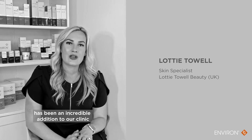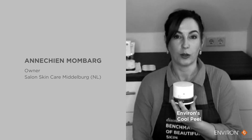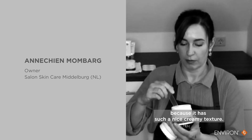Environ Cool Peel Technology has been an incredible addition to our clinic due to its non-invasive intelligent skin peeling system. The Cool Peel of Environ is a very nice peeling to work with, and that's because it has such a beautiful crème structure.